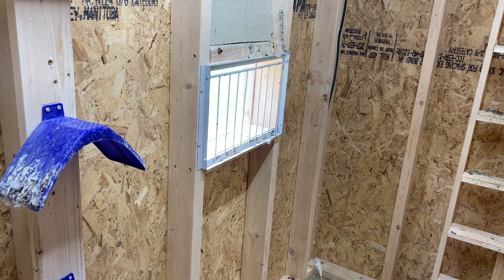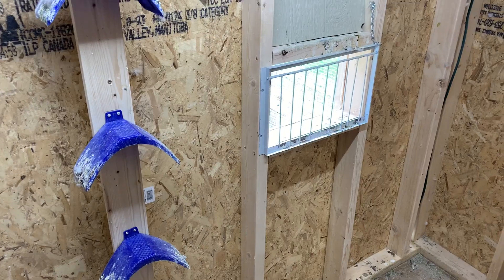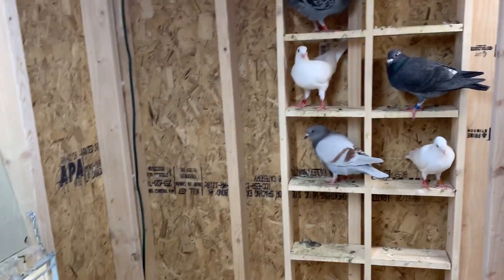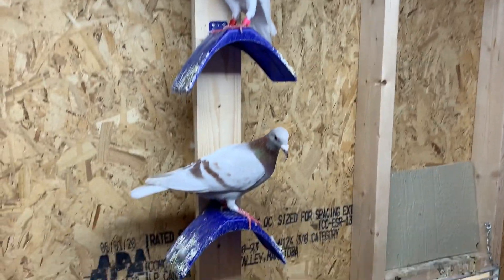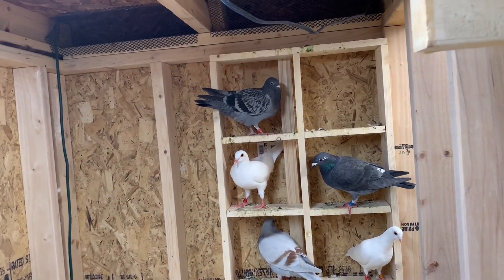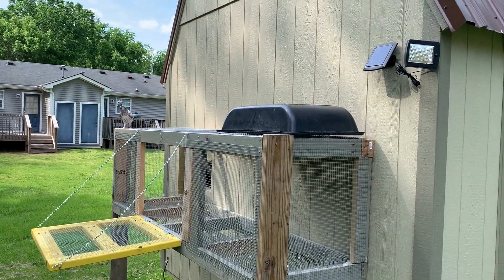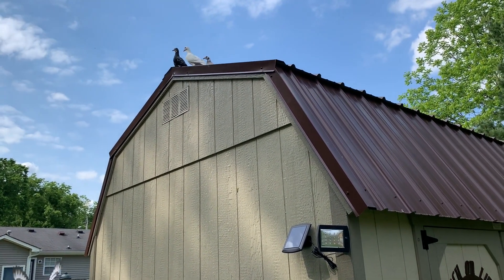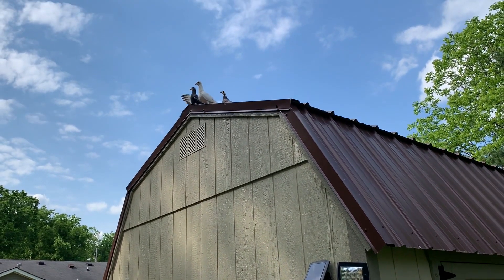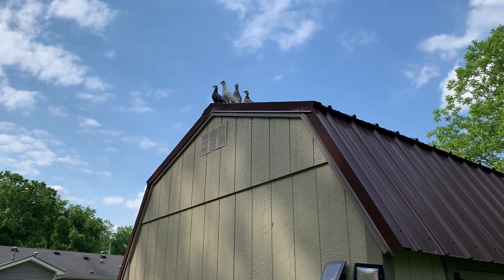I'm gonna go ahead and stop filming — I'm not gonna stand here for 15 minutes watching them trickle in. When I take the food up I'll let you know how many made it. It's been about 15 minutes; I just took the food up and looks like 16 of them came in, which means there are four still out there. I'm going to check outside to see if they're sitting on the loft. The food is up and I'll close the trap tonight. Yep, there are the four that are missing. Hey guys, thanks for watching — please like and comment below. Comments really help the channel with that YouTube algorithm everybody's talking about. There are the four without dinner — I'll see you on the next video.